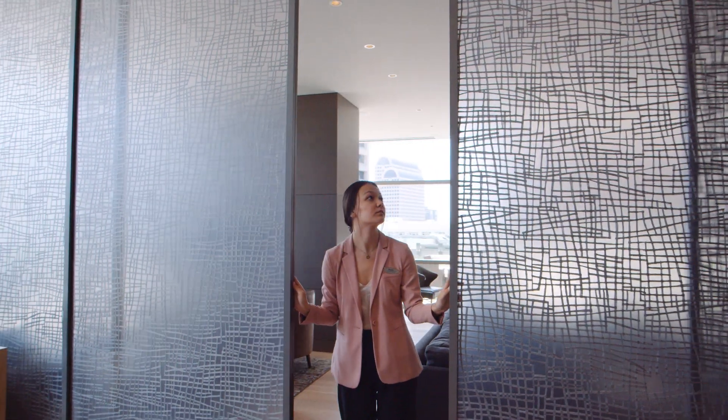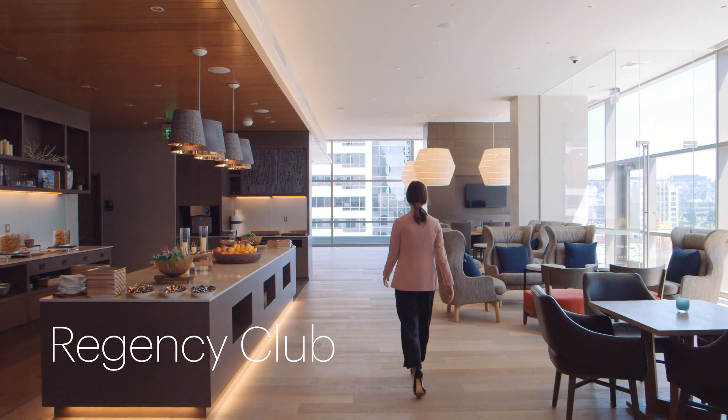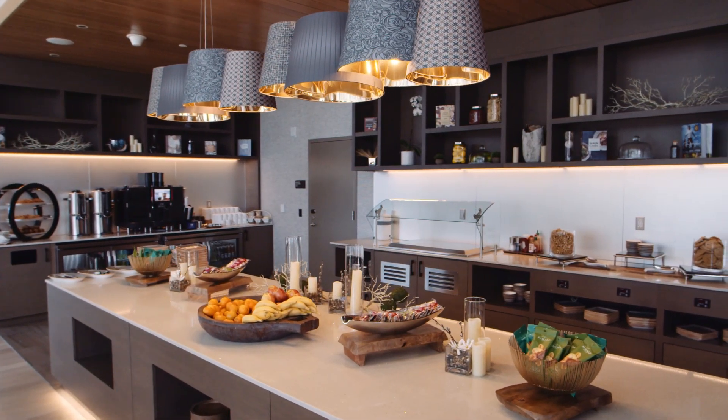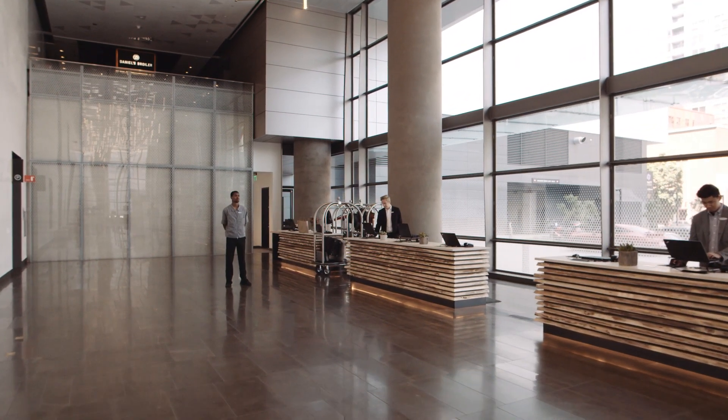Enjoy upgrades? Experience our Regency Club, a spacious indoor lounge with wraparound outdoor terrace also situated on the 8th floor. If you'd like to learn more about our Regency Club, please contact our front desk for availability and pricing.